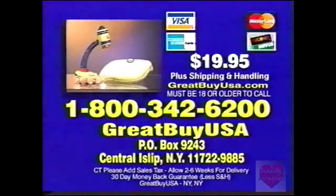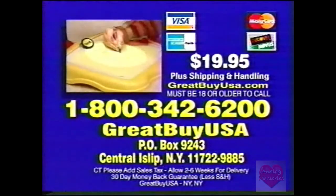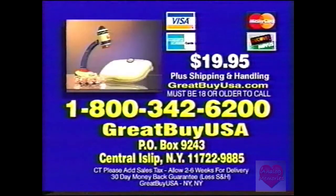Here's how to order. Call 1-800-342-6200 or send check or money order for $19.95 plus shipping to the address on your screen. You must be 18 or older to order.